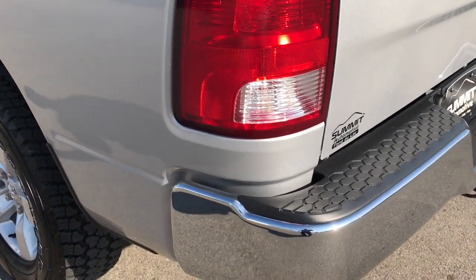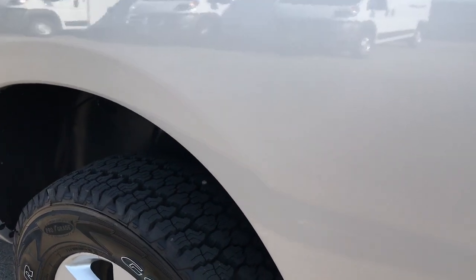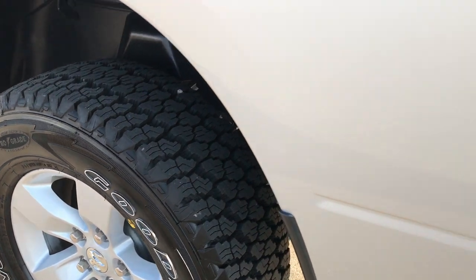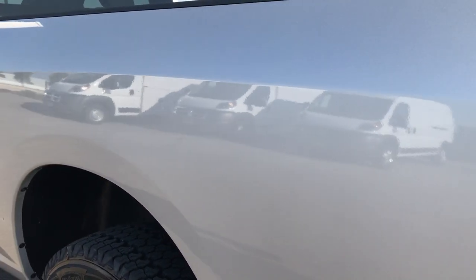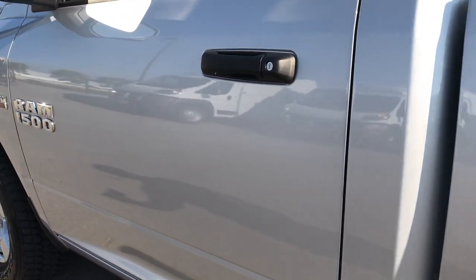As you go down this side of the truck, it's just as clean as the passenger side. For good measure, we'll take one quick look at this rim — no scuffs or scrapes on that. Once again, down this side of the truck — absolutely perfect. No dents, no dings, very, very clean.